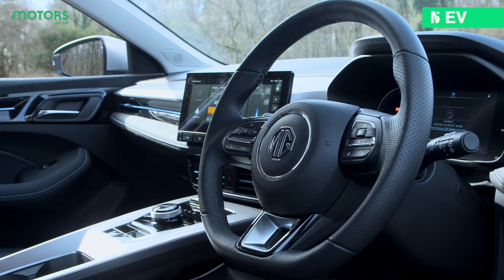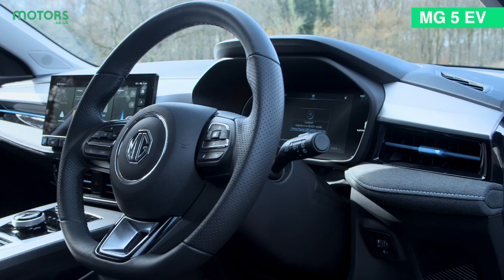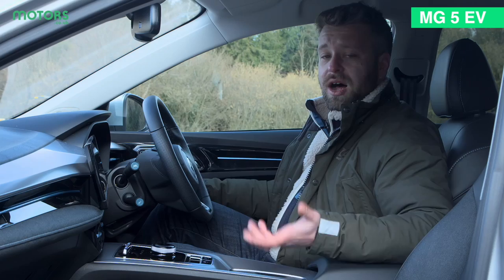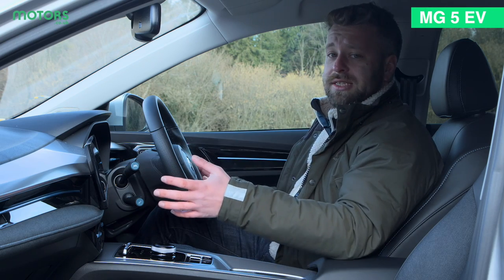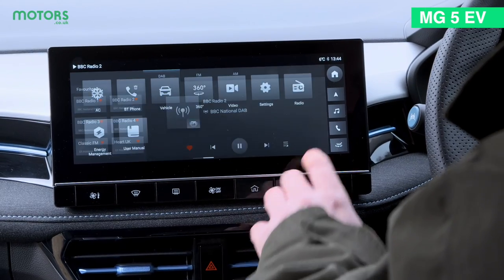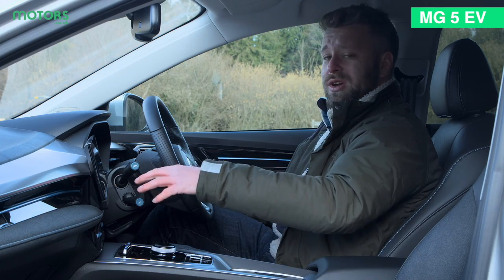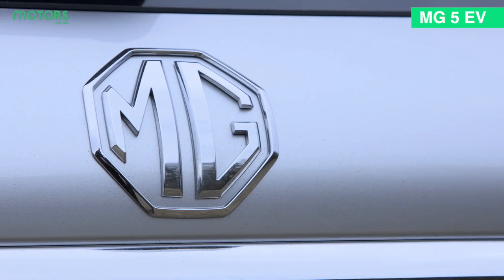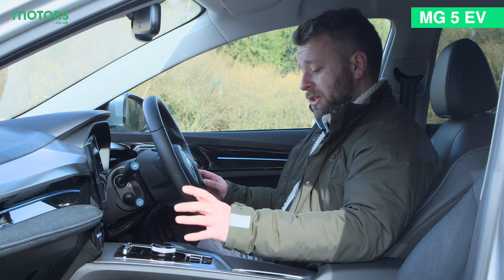For a value-orientated model the MG5 is really impressive inside. The fit and finish is excellent and all the materials are by and large very good. There are some scratchier plastics here and there but they are hard-wearing and going to stand up to loads of abuse. All cars get a standard screen in the middle with all the functionality you could want, as well as Apple CarPlay and Android Auto, so if you're not happy with the way the screen looks just connect your phone. The ergonomics are good overall and the rotary controller for the gears is quite simple to use.